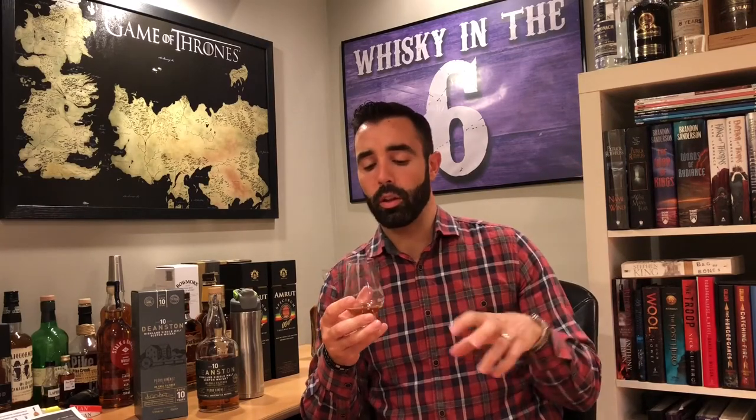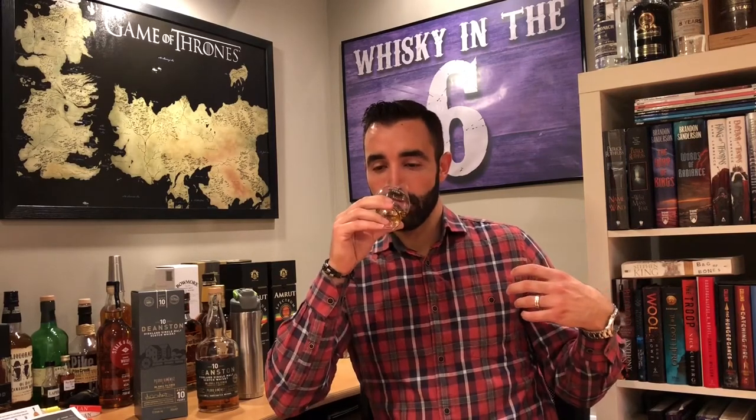This one's got an incredible nose. It's got all that chocolate that you're familiar with when you think of PX Sherry aged whiskey. A very strong hazelnut-type note. Honestly this one kind of smells like Nutella — sweet, with hints of raisin. Beautiful nose.